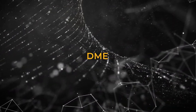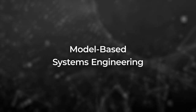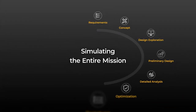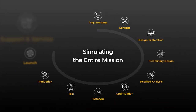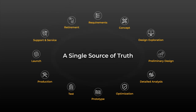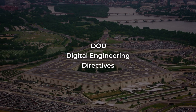Pioneered by ANSYS, digital mission engineering is a model-based approach, representing a digital thread that provides simulation and validation of the mission throughout your entire product engineering enterprise. This common and authoritative source of truth updates automatically, dramatically speeds time to market, and supports the latest digital engineering mandates from the U.S. Department of Defense.